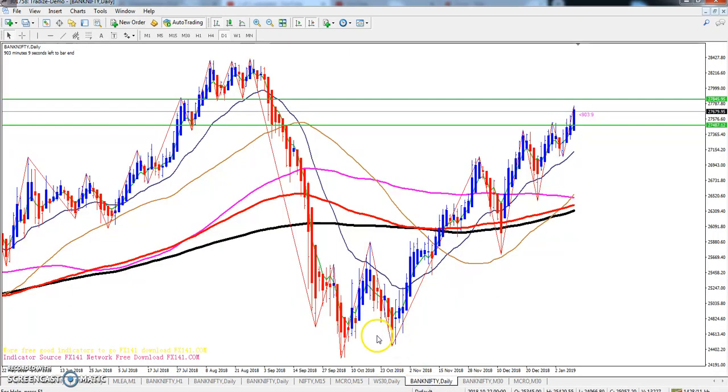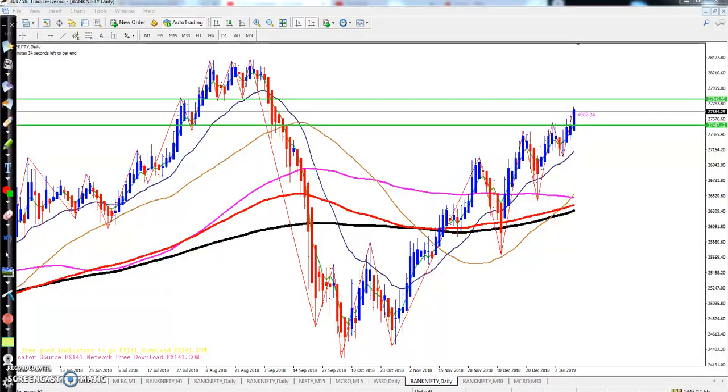Bank Nifty opened gap up today. Yesterday I pointed out that there was a resistance line there, and price already broke down that level. The next resistance was at 27,845. I think Bank Nifty will go up to that area, because previously I told you they were forming an ascending triangle pattern.